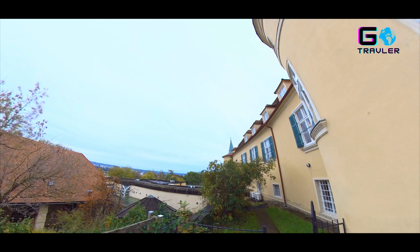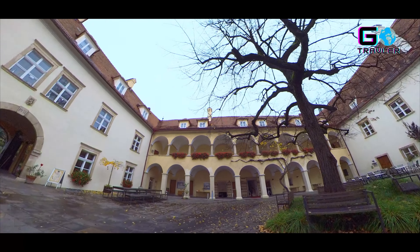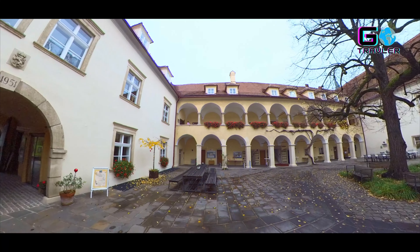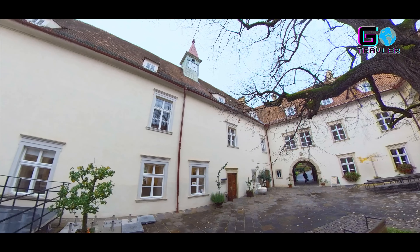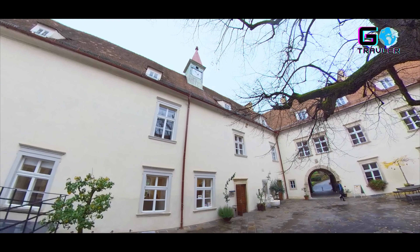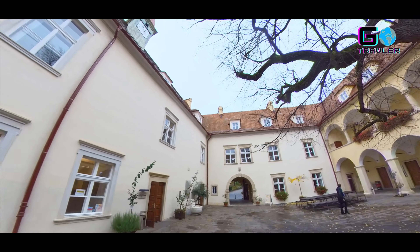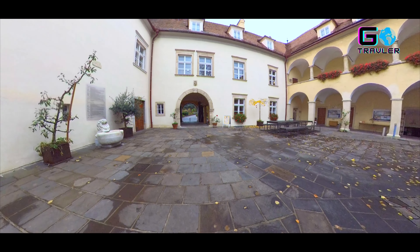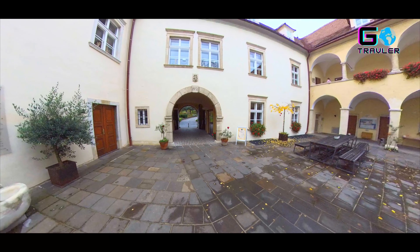Vom Renaissance-Schloss 1557 bis zu einem weiteren Umbau unter Peter Fassol 1638 hat jede Epoche ihre Spuren in diesem Monument hinterlassen. Heute erfüllt Schloss St. Martin eine neue Bestimmung als Volksbildungshaus und bleibt ein lebendiges Zeugnis der steirischen Geschichte.